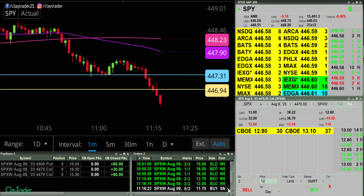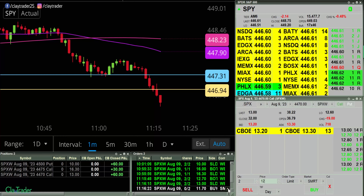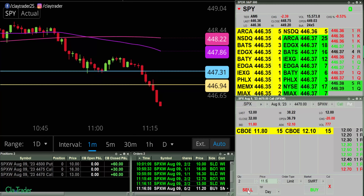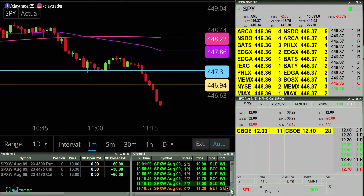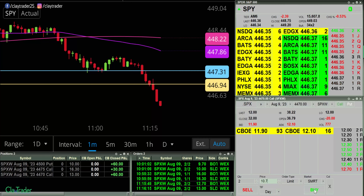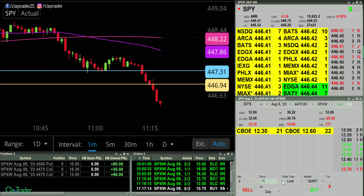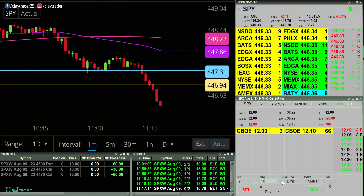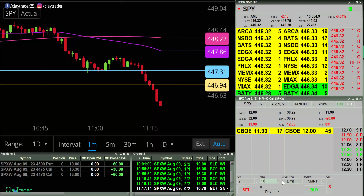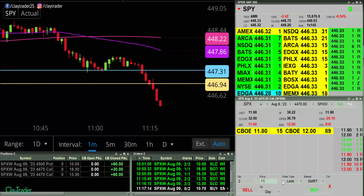And now I'm at 11.70. So we'll see if it wants to go down there, but I will go ahead and pause and keep a close eye on it. Okay, change to 11.20. Let's go to 10.70 now. Let's see if we can get another push to the downside. And I am at 10.70. I will pause for now.